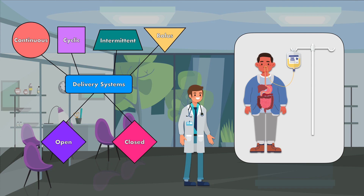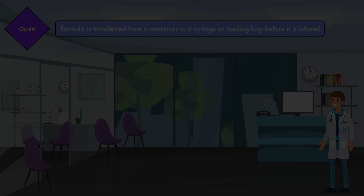Both systems can achieve the same goal of safely meeting a patient's nutritional needs. Nevertheless, there are some advantages and disadvantages for each one that must be considered whenever an order is placed.